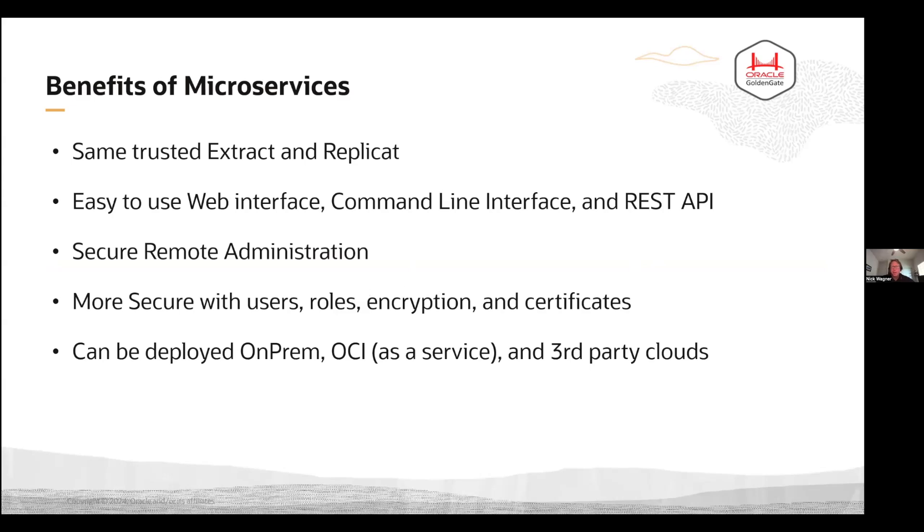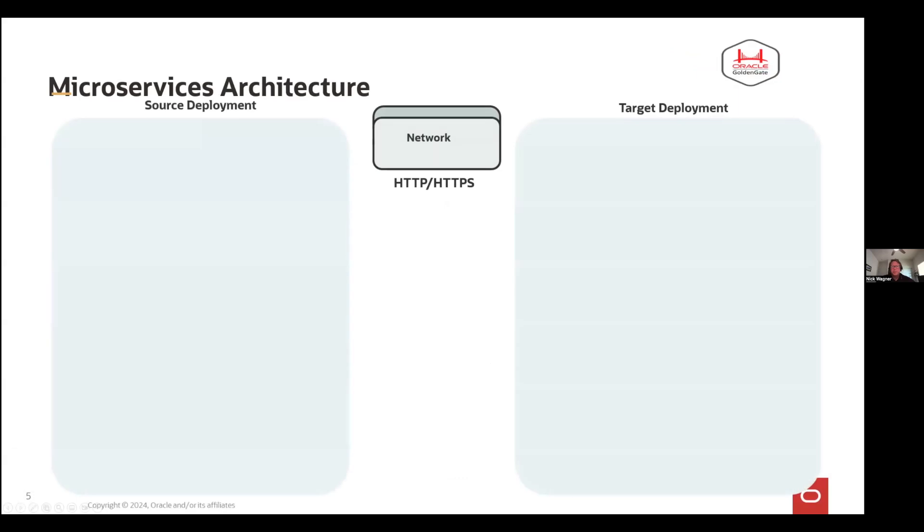One of the biggest benefits we hear from customers is the remote administration. In the past, you would have to log into the operating system where GGSCI is located and bring it up there. With the admin client, which is the command line interface for the microservices architecture, that's remote. There's also additional roles, users, and responsibilities you can configure. There's better encryption and security within the microservices architecture — it also uses certificates. And the microservices architecture can be deployed anywhere: on premise, in OCI — it's already in microservices — and in third-party clouds. It's all fully supported and certified.